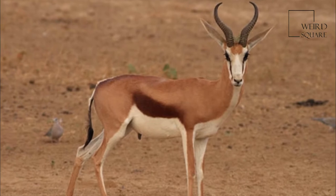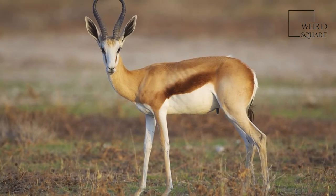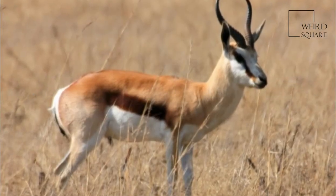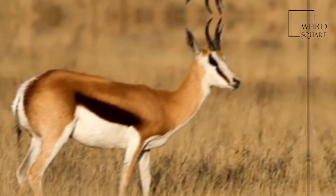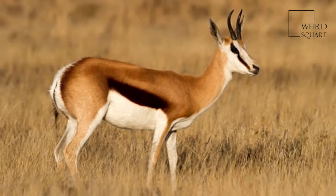The Springbok is a medium-sized antelope found mainly in southern and southwestern Africa. The sole member of the genus Antidorcas, this bovid was first described by the German zoologist Eberhard August Wilhelm van Zimmermann in 1780. Three subspecies are identified.